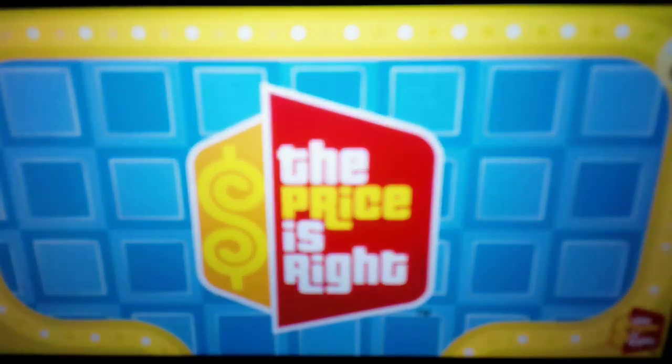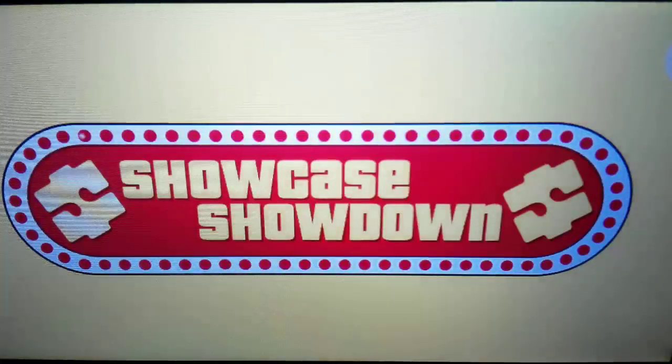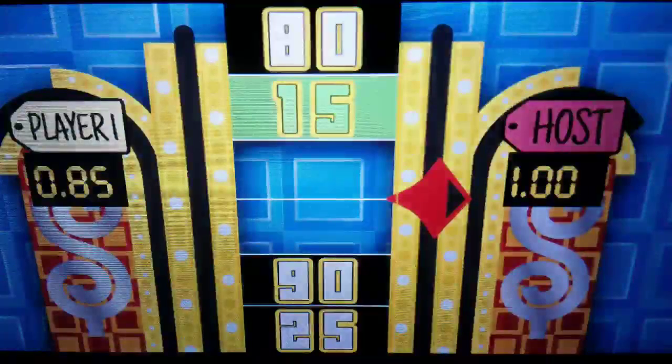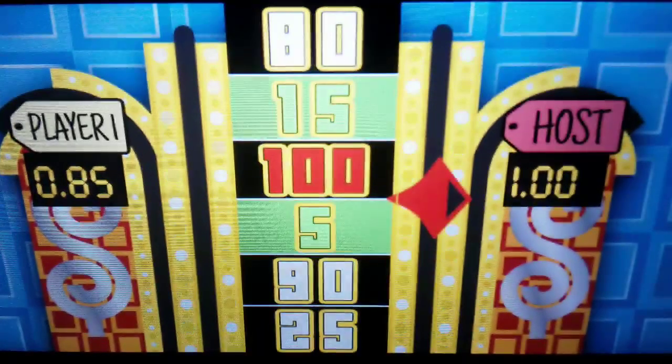Time for a bonus pricing game — come on down! The game is called Showcase Showdown. Let's spin the big wheel. To spin the wheel, just say spin.